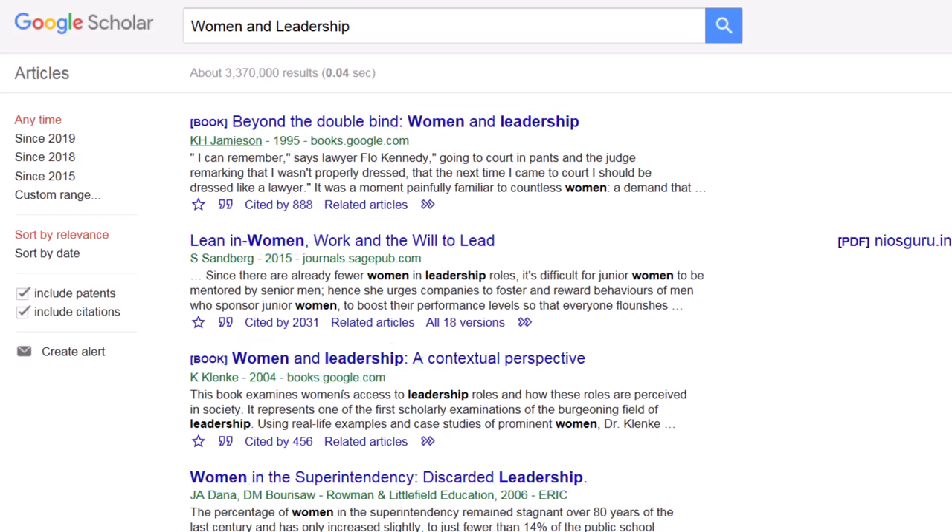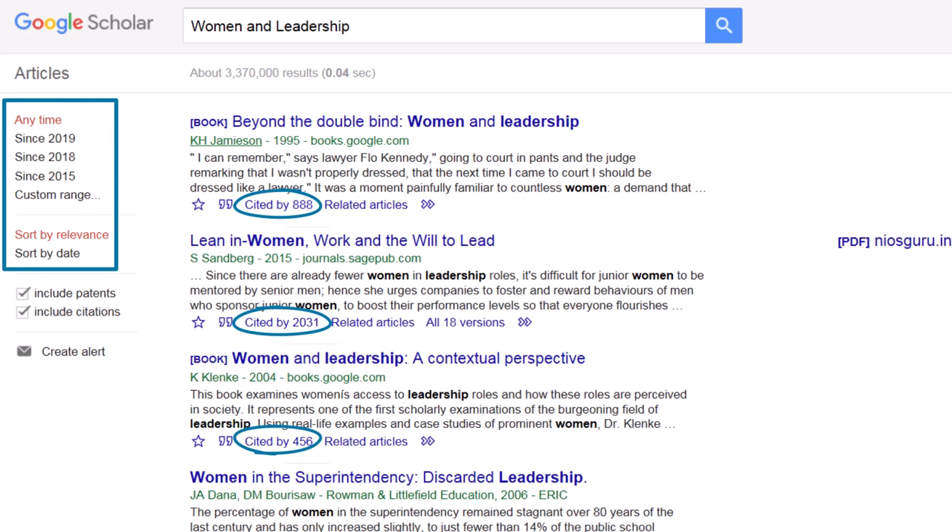Overall, Google Scholar is best used for finding popular and recent articles on your subject, doing multidisciplinary research, and quickly finding the PDF version of articles when you already have the title or citation.